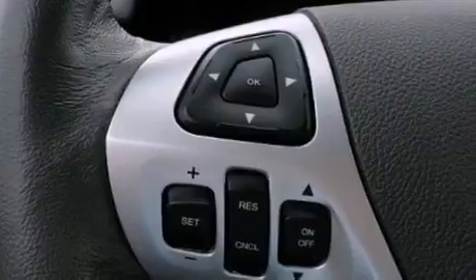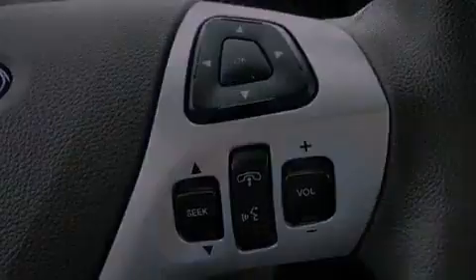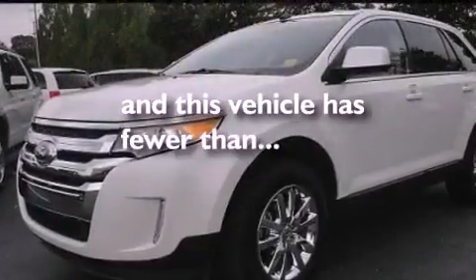Air conditioning with automatic climate control, cruise control, a premium sound system, leather seats, a rear spoiler, an illuminated driver's side vanity mirror, a passenger-side airbag, heated side-view mirrors, and this vehicle has fewer than 14,000 miles on the odometer.